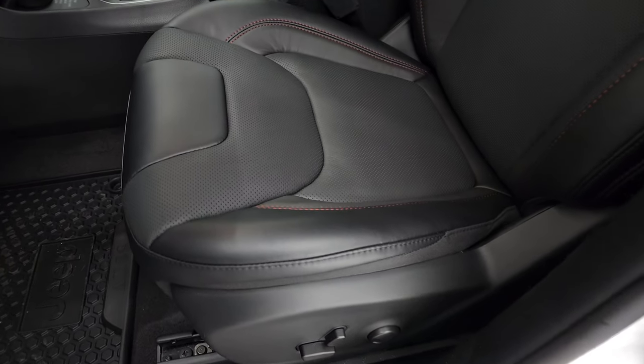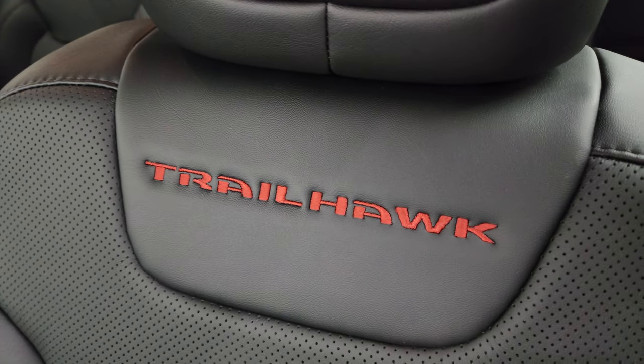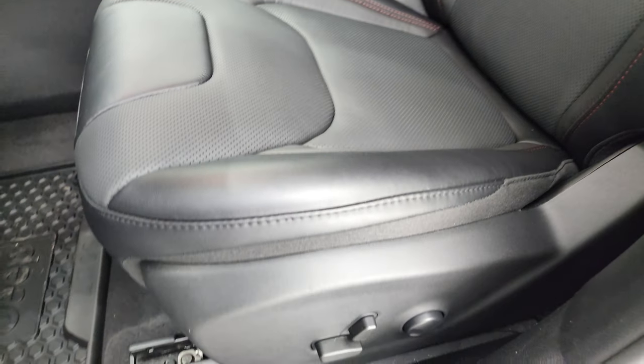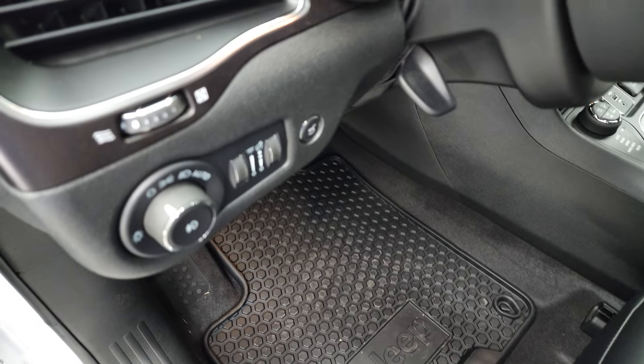Inside, the leather package gives you the black leather seats with red stitching and Trailhawk stitched into the backrest. Both front seats are heated and cooled. You also get a power driver's seat with lumbar and all-weather floor mats, which are a really nice feature to have.